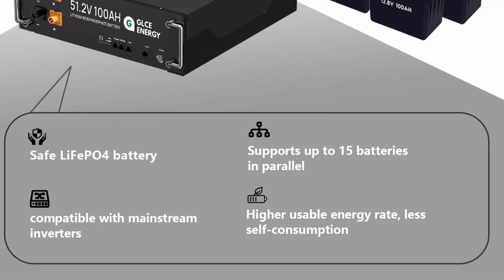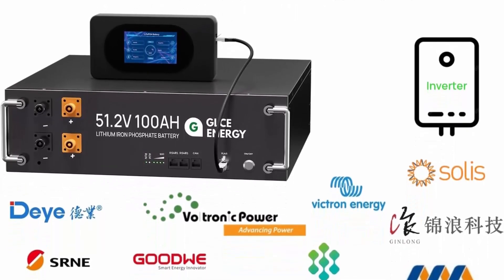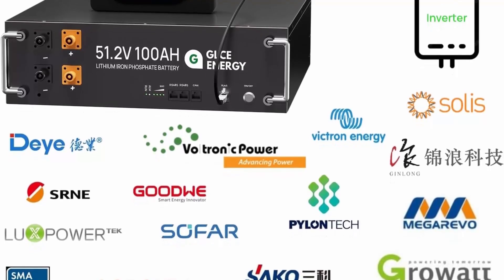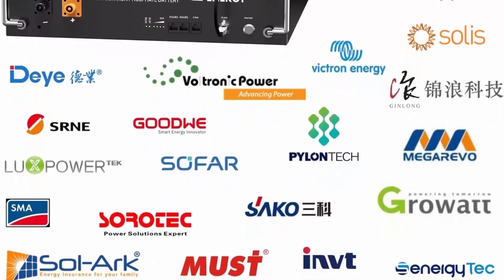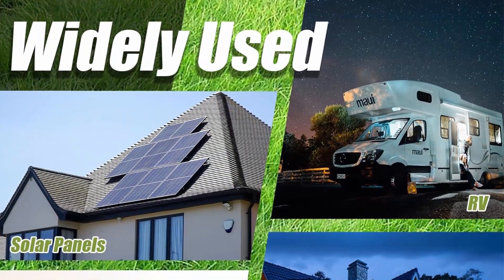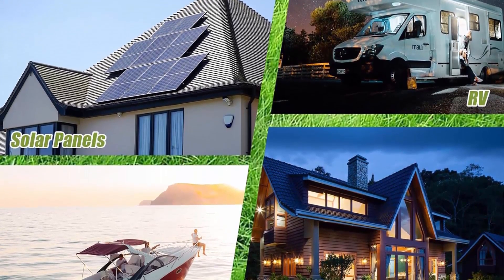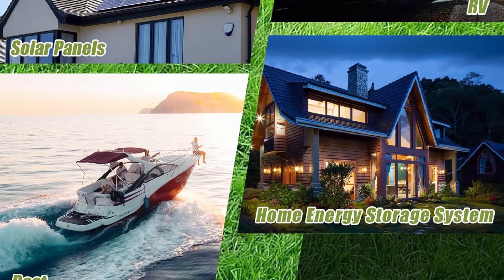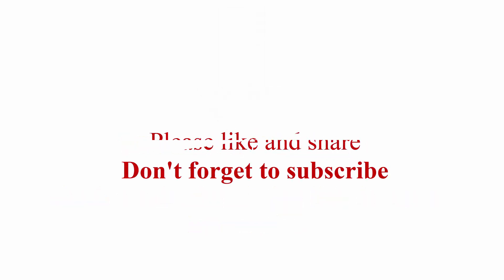The upgraded 51.2V 400AH lithium iron phosphate battery comes with a large LCD screen displaying voltage, current, temperature, SOC data, and voltage of each cell. Supports RS485 and CAN port communication between battery and inverter — a very convenient and smart home storage solution. Check out the description link for more information. Thanks for watching — please like, share, and don't forget to subscribe.